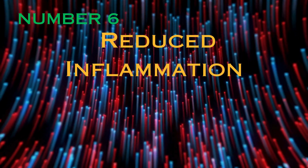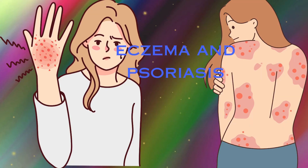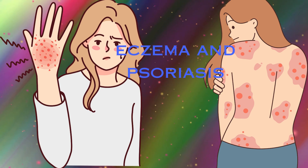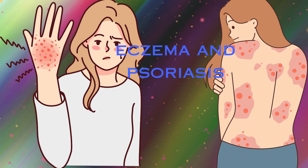Number 6: Reduced Inflammation. Inflammatory skin disorders such as eczema and psoriasis can induce discomfort or skin irritation. Vitamin E's anti-inflammatory effects mitigate pain and soothe the dermis.